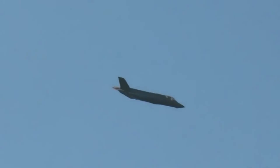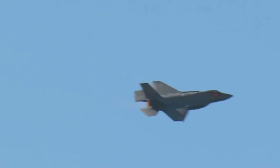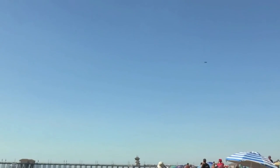The F-35 electronic sensors include the electro-optical distributed aperture system. This system provides pilots with situational awareness in a sphere around the aircraft for enhanced missile warning, aircraft warning, and day/night pilot vision. Additionally, the aircraft is equipped with the electro-optical targeting system.